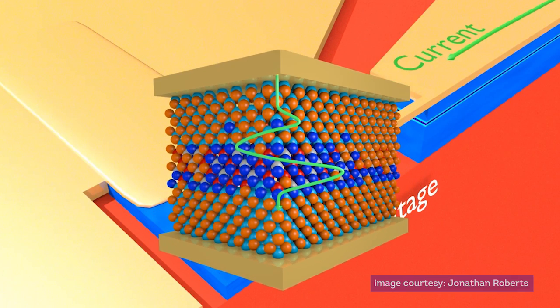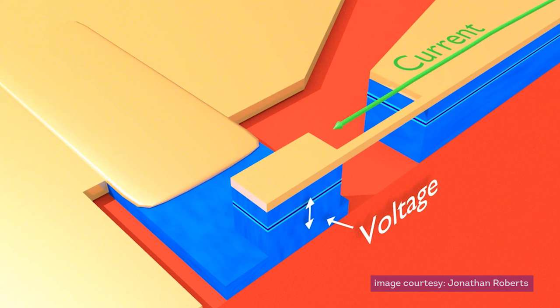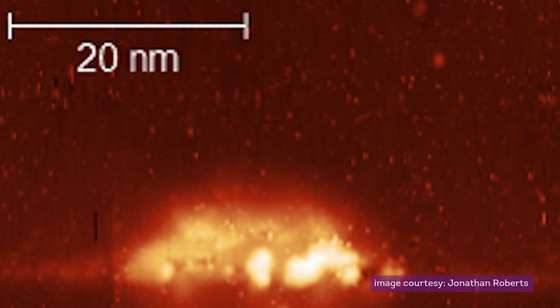When this happens, we can record a tiny current. And this electrical current is absolutely unique, because it depends uniquely on the arrangement of the individual atoms in this barrier. This is what really makes this device act uniquely as an atomic fingerprint.